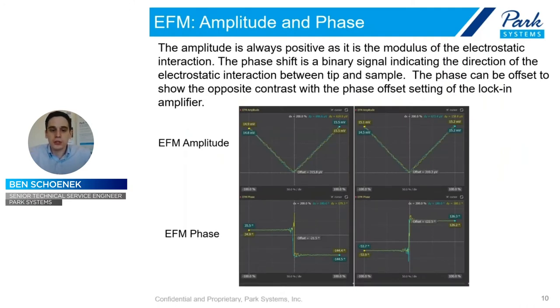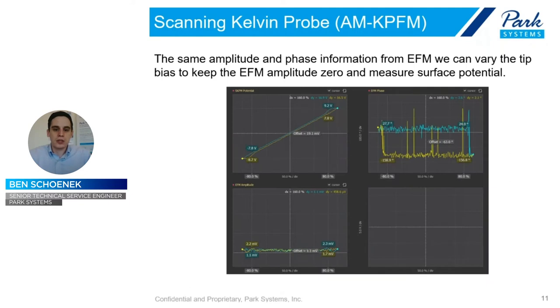For standard EFM, you measure the amplitude and phase of the signal — treating it like a Fourier transform of a waveform, watching how it moves and its height. But as we drive DC bias, we set the amplitude to zero by making that omega term zero, by applying DC bias to the tip, and then we measure the Kelvin Probe Force signal. Once again, this is amplitude-modulated KPFM. We're now going to take it even further and go to sideband Kelvin Probe Force Microscopy.